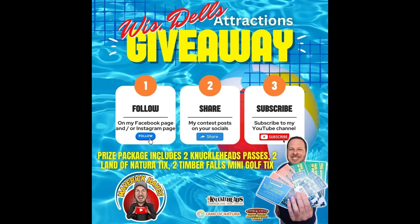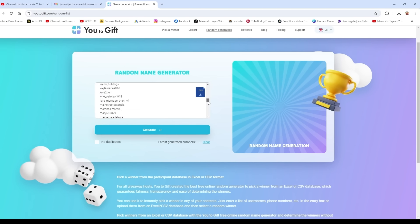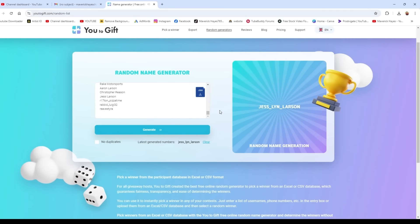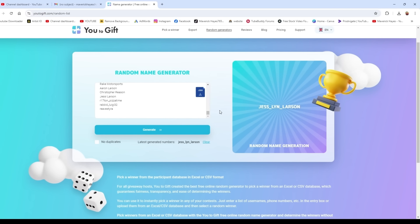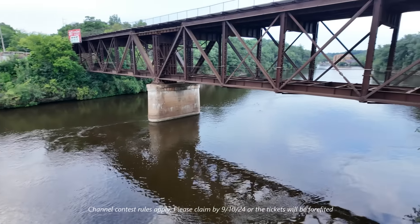I made a spreadsheet for everybody that is eligible for this contest and I put all of the names of people that were sharing, commenting, and liking the posts of the information of the contest on my Facebook page, Instagram page, and those that are subscribed to YouTube. I found this online picker that will grab a name from the spreadsheet. Congratulations goes to Jess Lynn Larson — Jess underscore Lynn underscore Larson. Congratulations! You just picked up a pair of tickets for Landon Natura, a pair of tickets for Knuckleheads, and a pair of tickets for Timber Falls Miniature Golf here in Wisconsin Dells, all good for the rest of the 2024 season. Jess, comment in this video and I will connect with you, grab your information, and mail those tickets out to you.